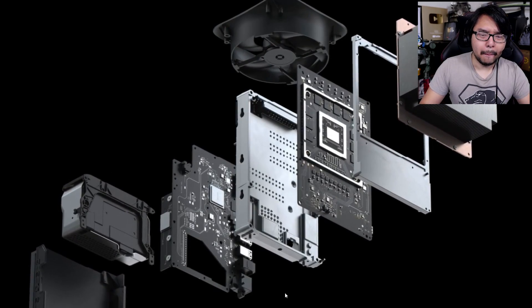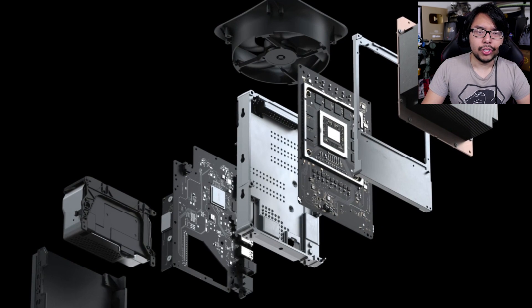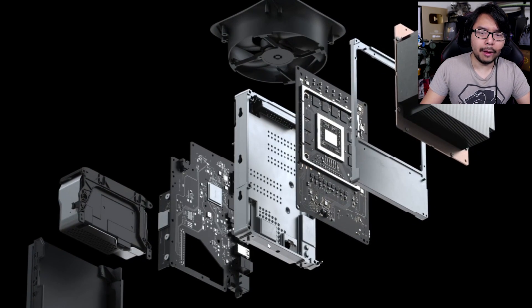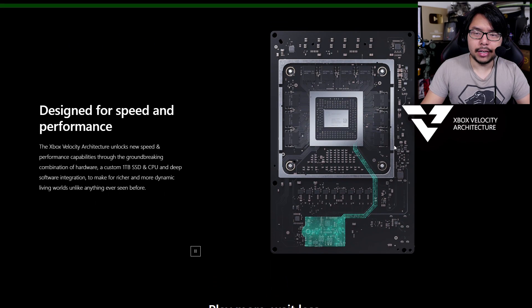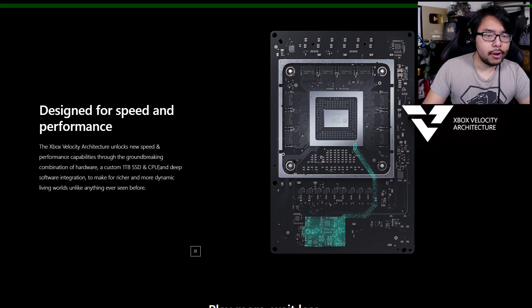They've got a dual motherboard setup here, which is really interesting, and a lot of cooling options for this powerful chip. Scrolling further down, you'll find details about Xbox's Velocity Architecture. It reads that this architecture unlocks new speed and performance capabilities through the groundbreaking combination of hardware, a custom one-terabyte solid-state drive and CPU, and deep software integration.